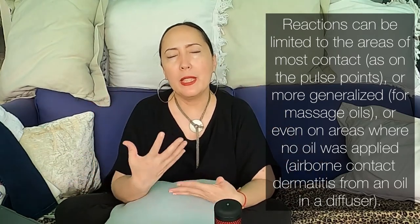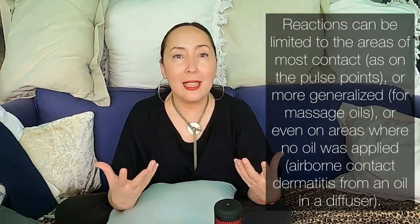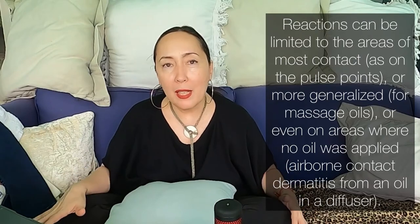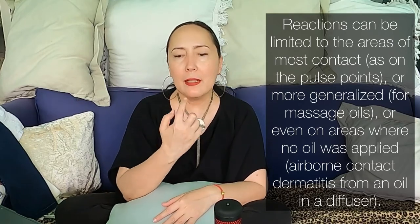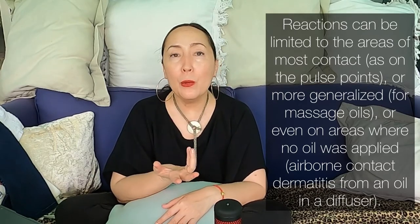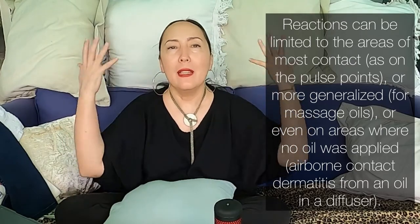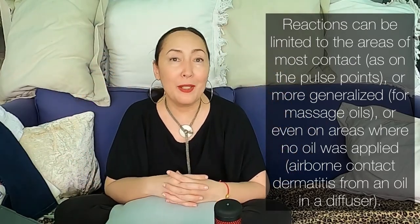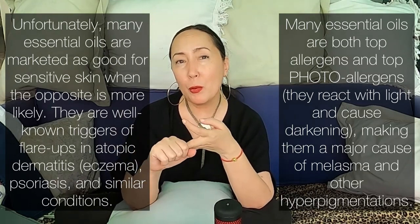Essential oils can also very easily become airborne, leading to airborne contact dermatitis. That's fairly obvious when talking about air diffusers and scented candles, but even just using them on your body can result in airborne contact dermatitis. You can see reactions under the nose or on the face where you're not applying any oil — it's just from the essential oils wafting up and affecting facial skin. Classic reactions include redness, itching, flaking, and triggering of sensitive skin conditions like eczema, atopic dermatitis, psoriasis, and maybe even rosacea.